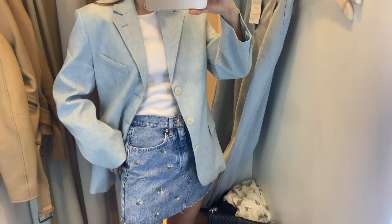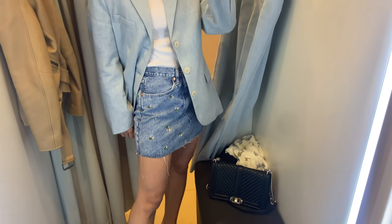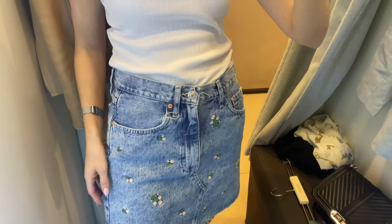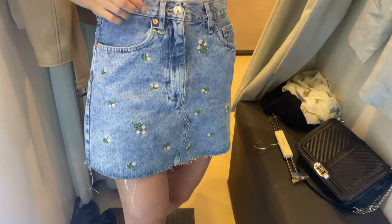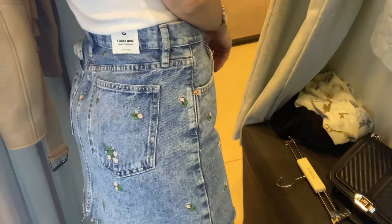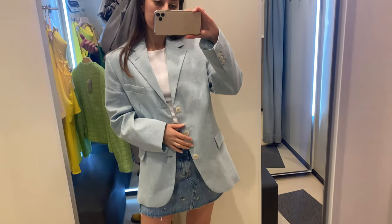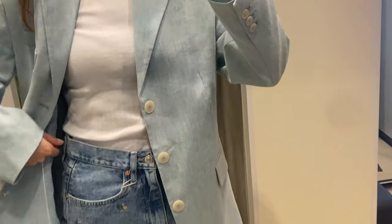I decided to mix the blazer with a mini skirt and such an outfit looks very stylish. You can wear any denim skirt — this skirt has a high waist, frayed hem, loops, straight design, and floral embroidery. It's made of 100 percent cotton.